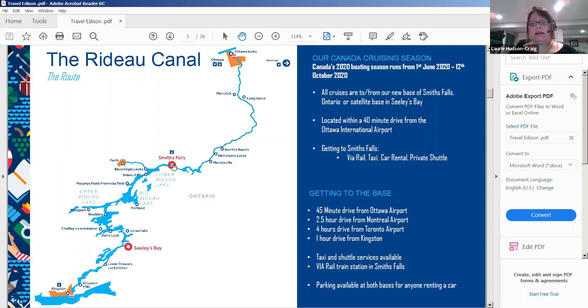There are transportation companies you can contact. We have a Via Rail station, and you can also get here by taxi, car rental, or shuttle. If coming from Montreal, it's about a two-and-a-half-hour drive; four hours from Toronto; and one hour from Kingston.